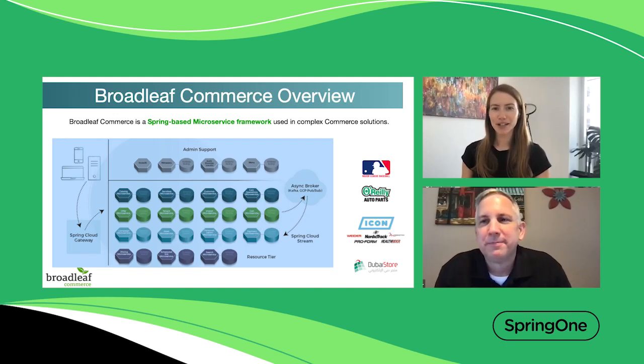Hi, I'm Corey Skimming, Product Marketing Manager with VMware Tanzu, and today I'm joined by Brian Polster from Broadleaf Commerce. Hi, I'm Brian Polster with Broadleaf, founder and CEO of the company and a huge fan of Spring. I've been at Broadleaf for over 10 years and have worked with the Spring Framework for over 15. We really appreciate the thought leadership that comes from the Spring team and the work that has gone with the Spring Framework, and we highly leverage it at Broadleaf.